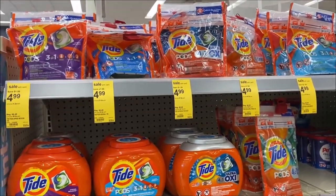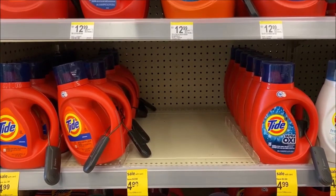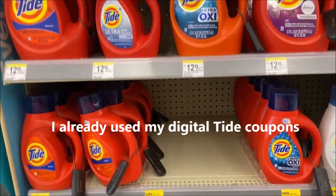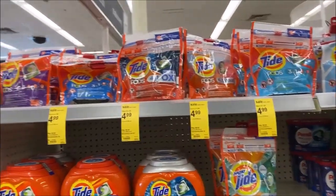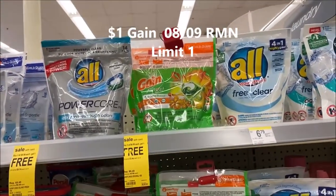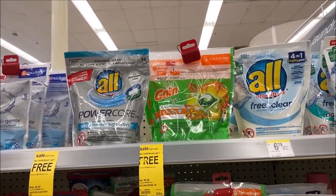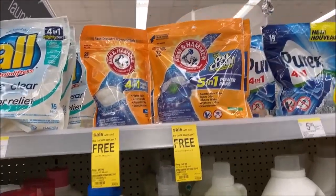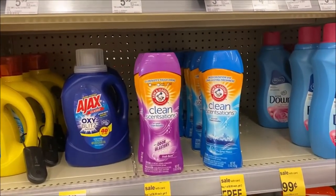Over in detergent, starting with Tide Pods and Tide Liquid — on sale for $4.99, normally $7.49. Check the P&G for a $2 off coupon making these just $2.99; if you don't get the insert, check your digital account for that $2 off. Gain is also on sale — buy three get one free — with a $2 digital to clip. Arm & Hammer has a really great deal: buy one get two free, and that includes the packs, the liquid, and the scent boosters.